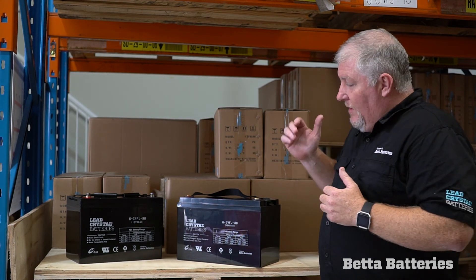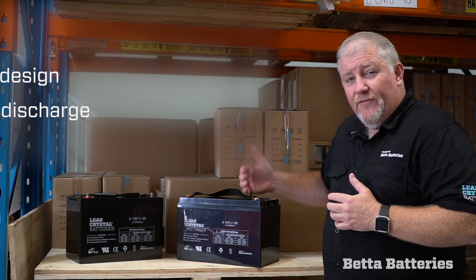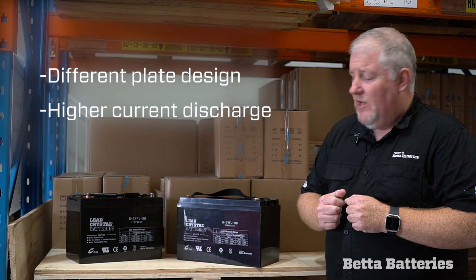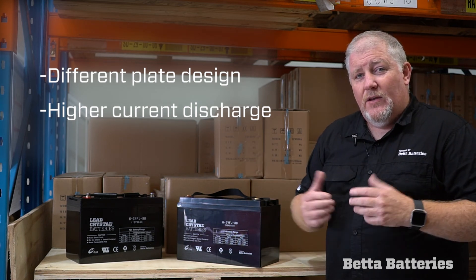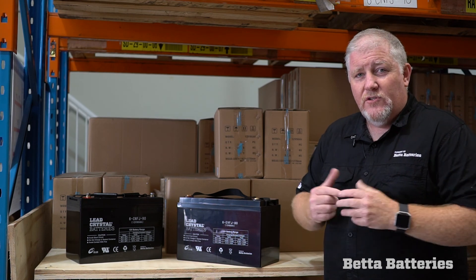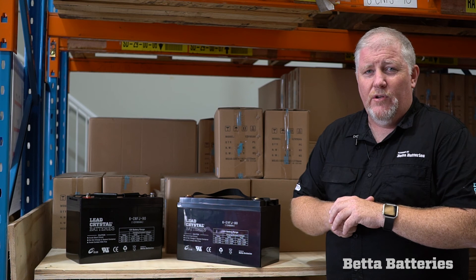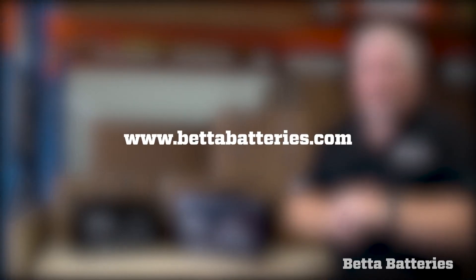Just to summarize: still a lead crystal technology with a bit of a twist, quite a different plate design, and can handle a much higher current discharge. By all means, have a look at the data sheet, and as always, if you've got any questions, contact any of the Better Batteries technical teams around the world. You'll find those listed on our website, betterbatteries.com.